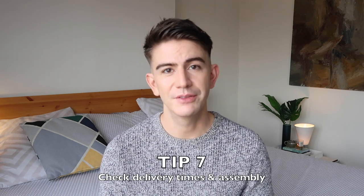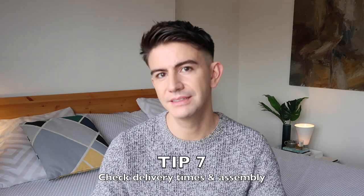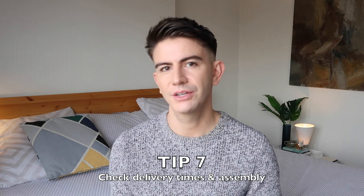Something to ask about is delivery and how the bed is going to arrive. From somewhere like Ikea, they'll usually deliver for a fee but it'll arrive flat-pack unless you pay for their building service. Beds are very heavy, so find out whether delivery includes bringing it upstairs and assembling it, so you can make appropriate plans.